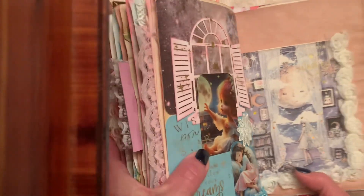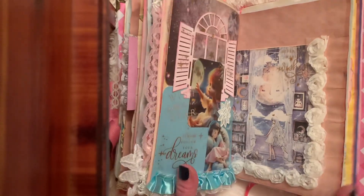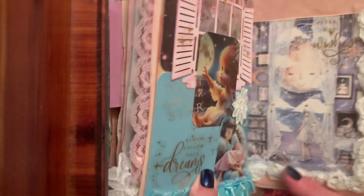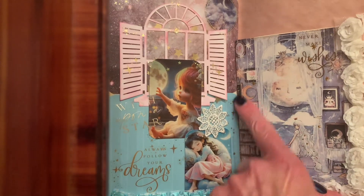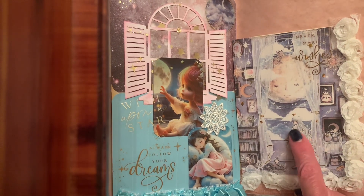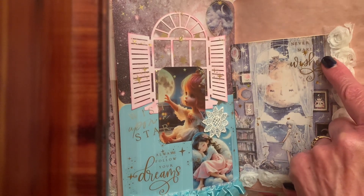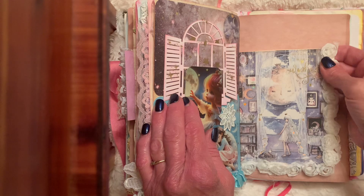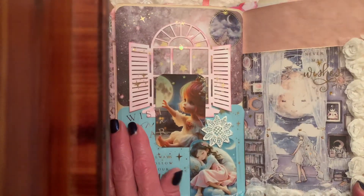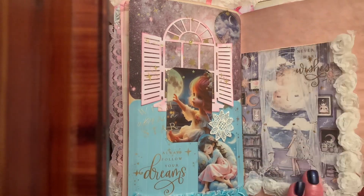On the other page, it was a short page — only this size. So I used a postcard that was gifted to me from Alma, and it was just perfect. It's got the moon and it's got stars, and it's got the sweet girl looking out the window. And I added 'Never Stop Making Wishes.' And then just put some trim. I let the postcard do all the work on that one.